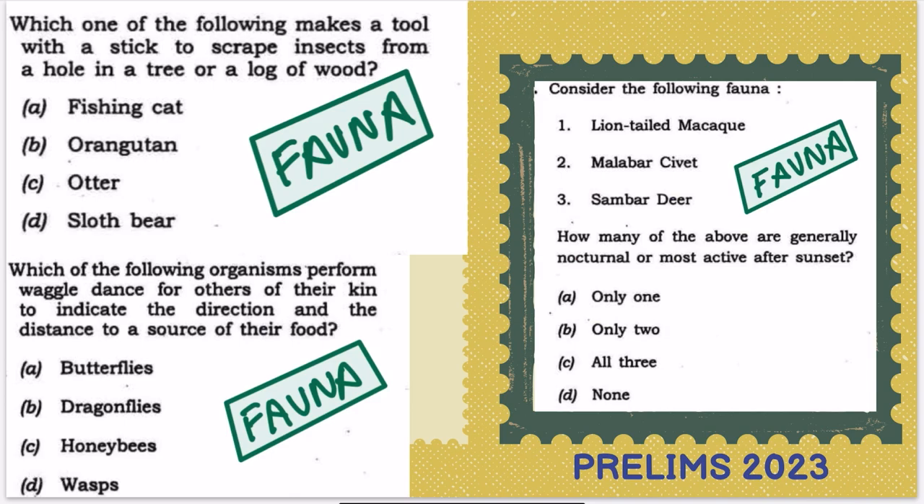Here is a 2023 Prelims question: which of the following makes a tool with a stick to scrape insects from a hole in a tree or log of wood? This is asking about a peculiar habit of the animal. The options are fishing cat, otter, sloth bear, and orangutan — all very common animals. Even if you don't know the answer, you can solve it by logic.